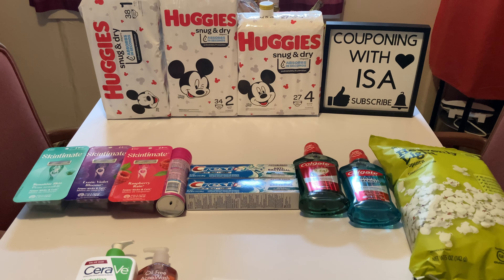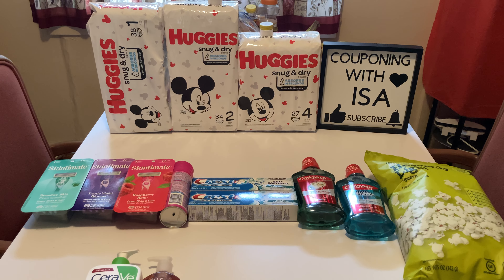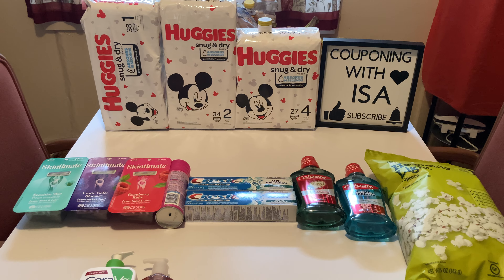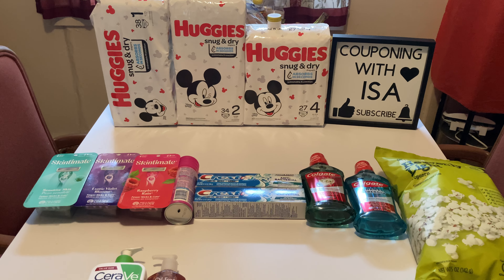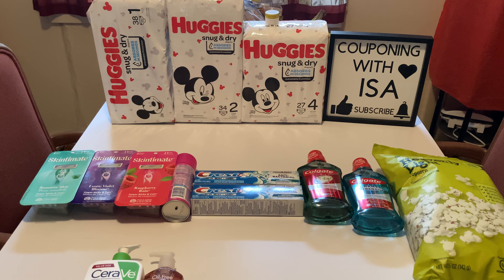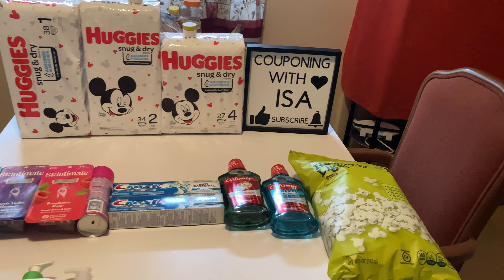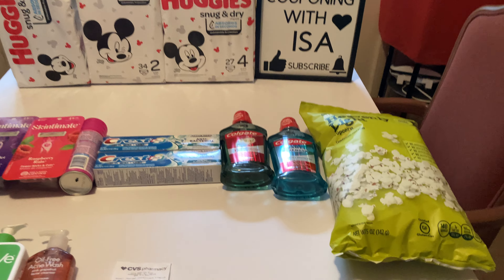The Colgate mouthwash — the medium-sized bottles — are on sale for $6.99. When you spend $12 you're going to get back a $6 Easy B, which I did. I picked up two. I only had one $1 off mouthwash coupon so I used that and that was it.